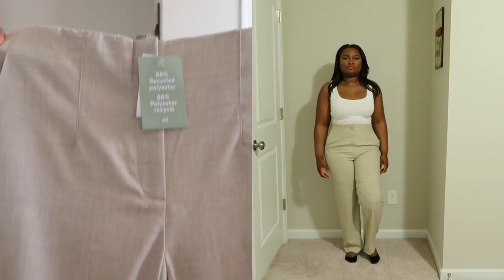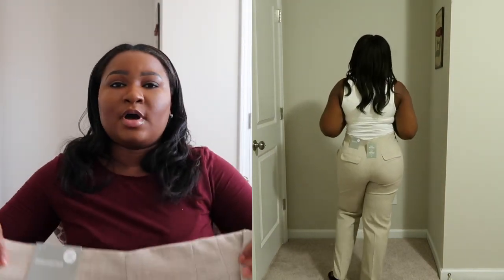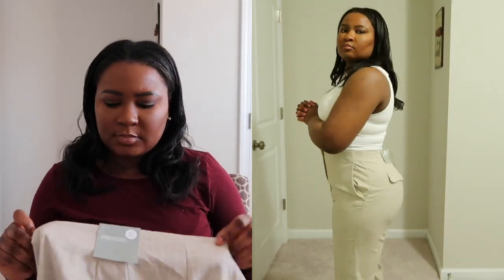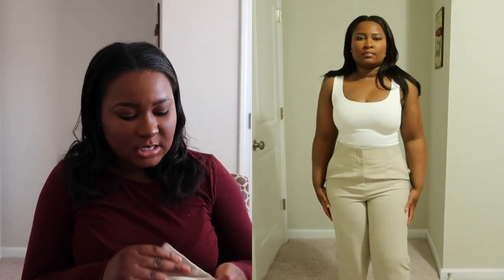These pants are a really nice ankle pant from H&M. No alterations at all needed — the alterations all have to go with Zara pants. These pants right here are just a really nice ankle pant, size 12. It does have a bit of elastic in the waist but you can't see it from the outside. It is just another really nice relaxed dress pant that I could wear to work or out to lunch, brunch, or dinner.